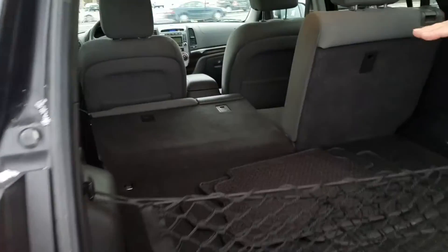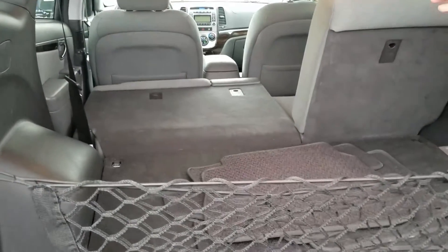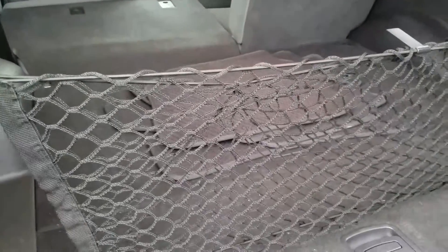I put a seat down on one side — it's got the 60-40 split bench seat in the middle. I put one side down to show all the storage area you have for hauling things.